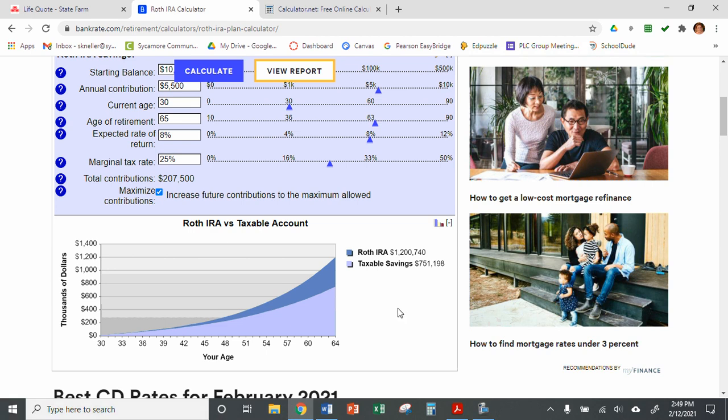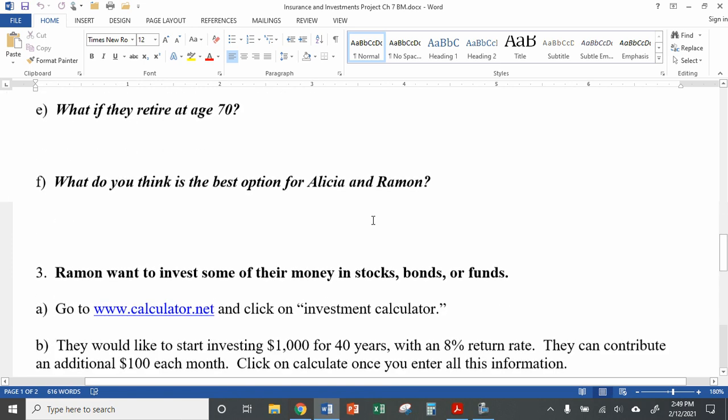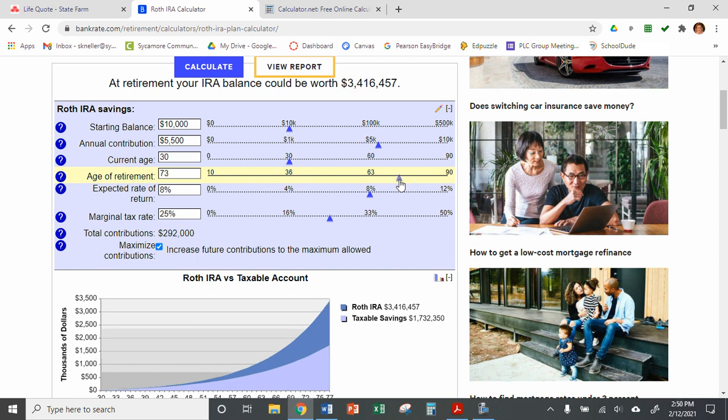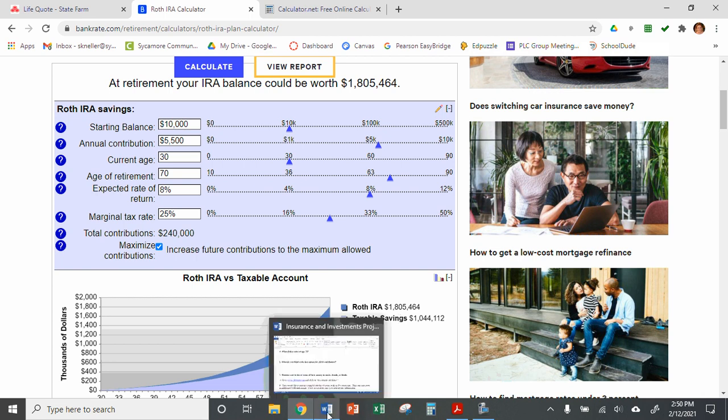Then the worksheet asks: what if they wait another five years to start their savings? If we move the slider up to age 30, you can see their Roth IRA went down — it was at $1.7 million, now it's at $1.2 million. I wouldn't turn down $1.2 million, but it is less than $1.7 million. And then it asks, what if they retire at age 70? If we move that retirement slider up, you can see their Roth IRA goes up again — now it's at $1.8 million. The longer you wait to take money out, the more time it has to acquire interest.